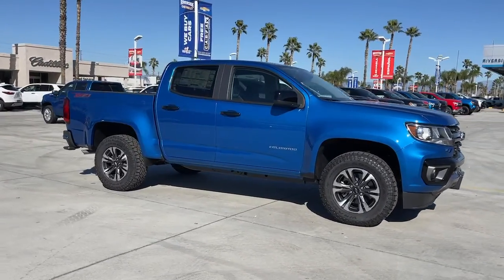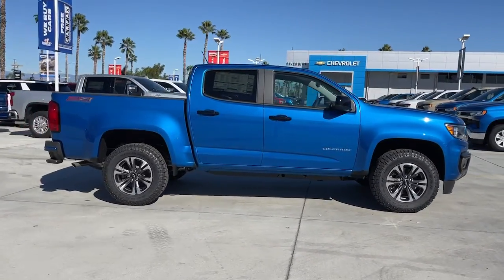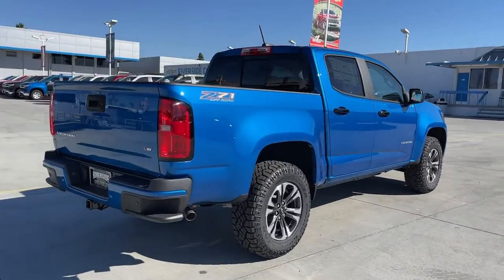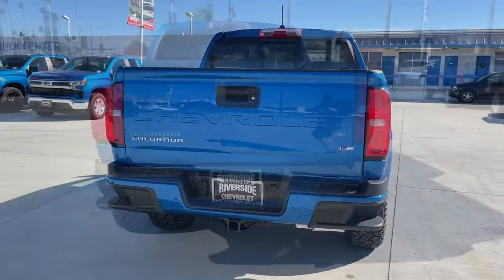Hop into the 2022 Chevrolet Colorado, the mid-sized pickup that makes your off-road adventures fun, safe, and comfortable.